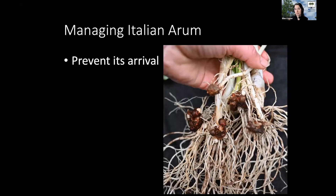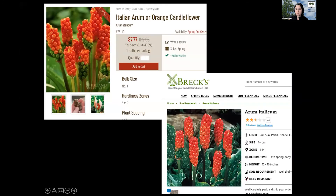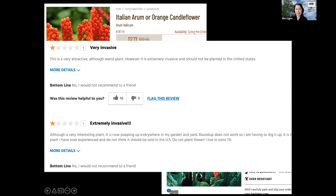If you are seeing this pop up in your land or neighborhood, first I really recommend preventing its arrival — you don't want to move these tubers to new areas, and be careful moving soil around if it's a problem. Don't buy it. You can see it for sale in all sorts of catalogs and online, and it makes it sound like a really great plant. But the reviews are kind of low, and what you'll find is people saying it's an attractive plant but extremely invasive and should not be planted — it's popping up everywhere and Roundup doesn't work. So just don't plant it.